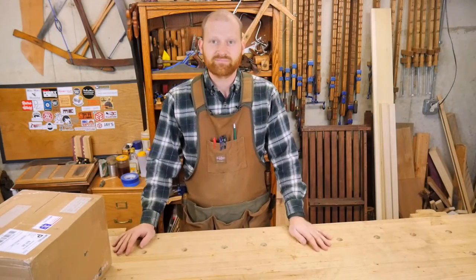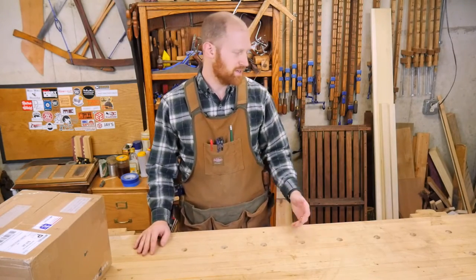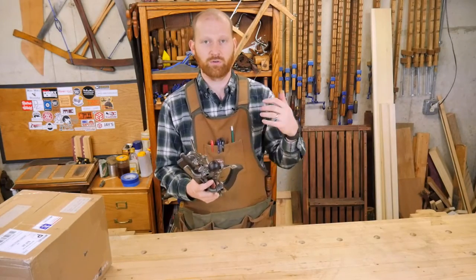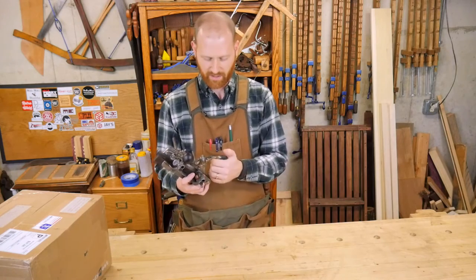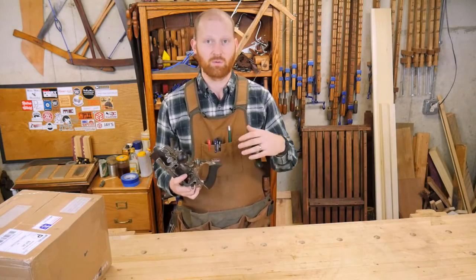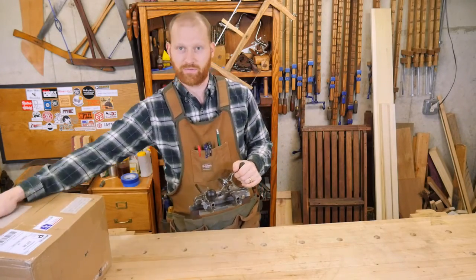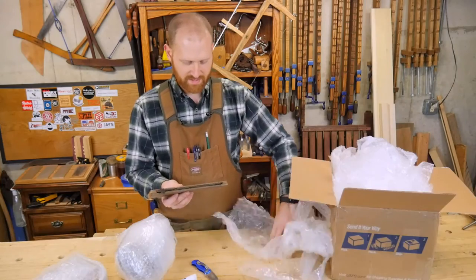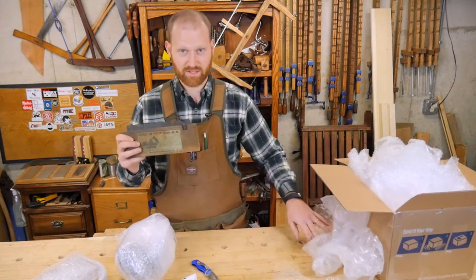A new friend of mine contacted me through my YouTube channel and saw my video on my Stanley 45. He said he saw that I was looking for another set of blades and offered to trade for something. We set up a trade — not only for the blades, but for this. Let me show you what's inside: a set of planes for a Stanley number 45, but that's what we all knew was coming.